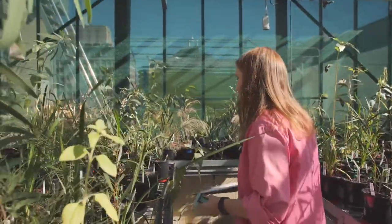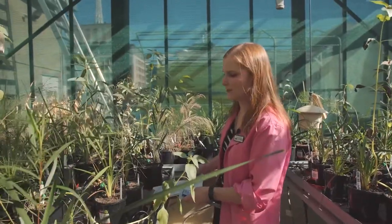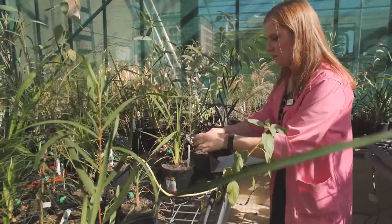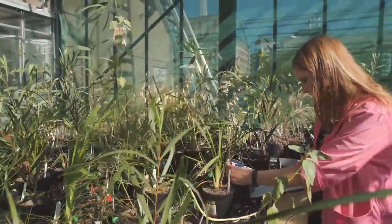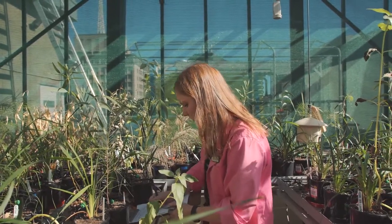So what are you working on here? This is a phytoremediation experiment. I'm looking at plants that can extract contaminants from surface landscapes. If you had to simplify that a little bit more — basically what I'm interested in is measuring how plants can absorb nasty things like heavy metals and petroleum hydrocarbons from soils.